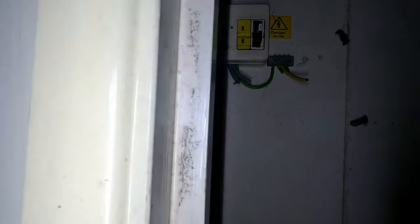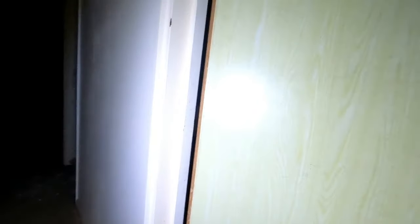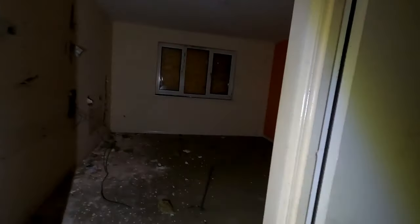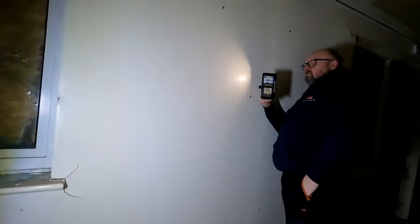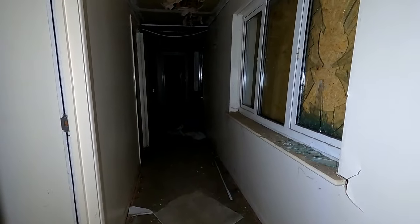I wonder if that's why it's closed down - that it's not structurally sound or something. Yeah, no smoking. It's just to say I'm in this room as well. The paint - I don't know, you can still make paper over that. What, are they leaning? All the walls are leaning - it's definitely bowing.